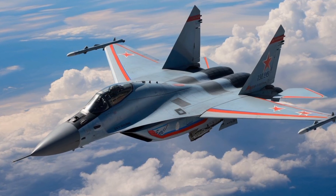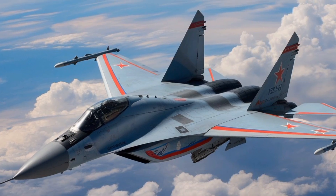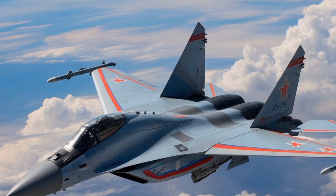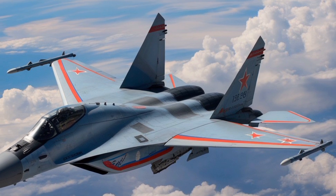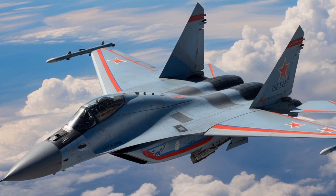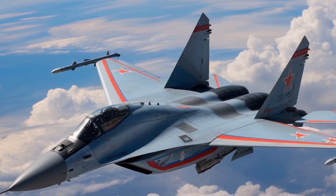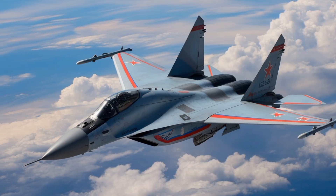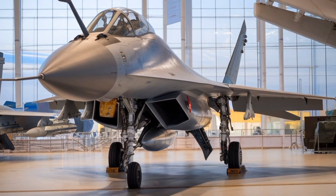The MiG-35's weapons payload is both versatile and formidable. It has nine hardpoints capable of carrying a wide array of air-to-air and air-to-surface munitions. For air superiority missions, it can be armed with R-73 short-range infrared-guided missiles, R-77 medium-range active radar-guided missiles, and the newer R-74M high-off boresight missile.